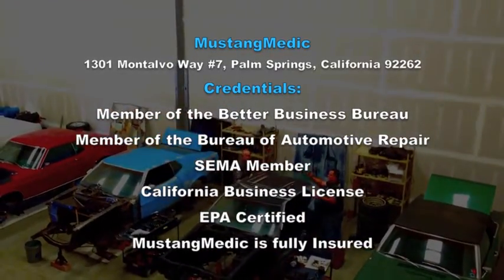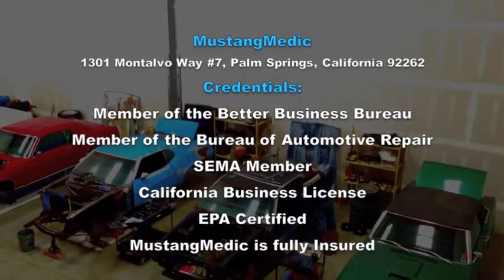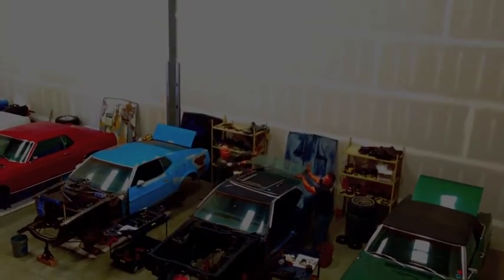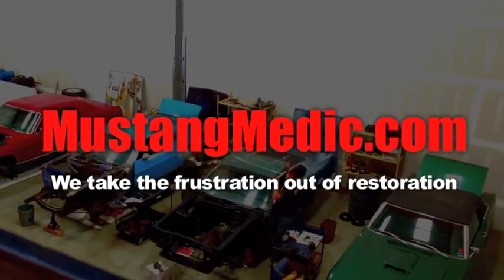MustangMinute.com — we take the frustration out of restoration. Please look for the link in the description below for the next in our series. If it's not there, come back soon. So you say it only has surface rust? Really?